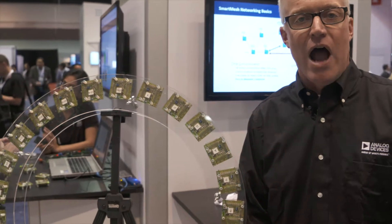The Dust Networks products are a wireless network for sensors. It's an ultra-low-power, ultra-reliable multi-hop mesh network for distributed sensor applications. What you're looking at here is an illustration of the core technology that drives our products.